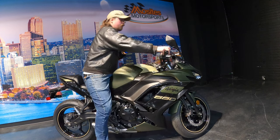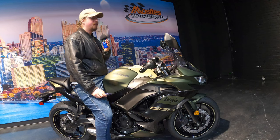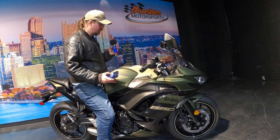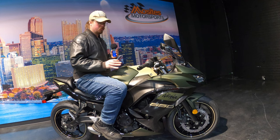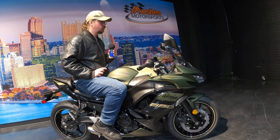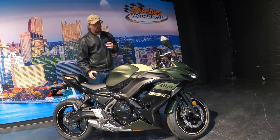Seat height is about 31 inches — very easy to flat-foot. The tank is a four-gallon tank and it does a really nice job hugging your legs when you're in the correct riding position. It just hugs your leg nicely and gives you a very stable riding position — you feel very attuned and in control.